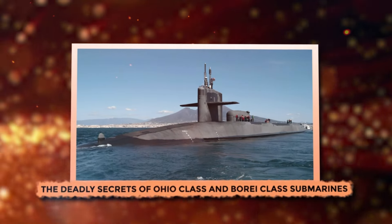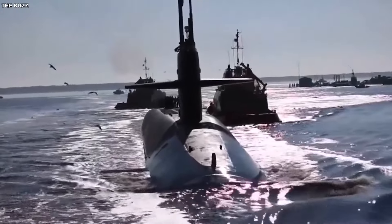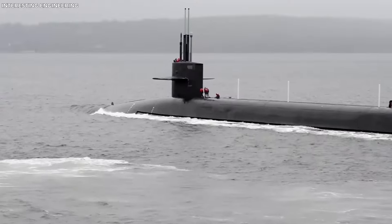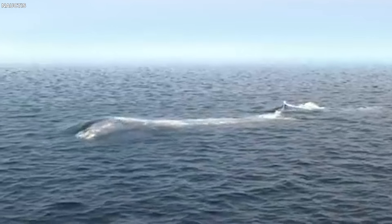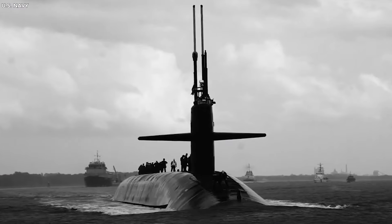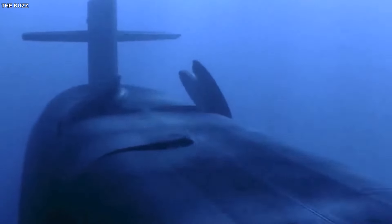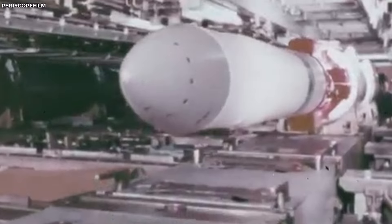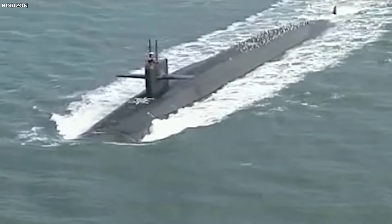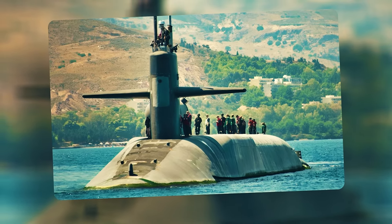The Deadly Secrets of Ohio-class and Borei-class Submarines. SSBNs — ballistic missile submarines — are the stealthy ninjas of the ocean, designed to keep the world safe. Think of them as the ultimate underwater hide-and-seek champions, equipped with ballistic missiles. Their main job is to give adversaries a big reminder that conflict might not be a great idea. They lurk beneath the waves, ready to target military bases and major cities if things go south.